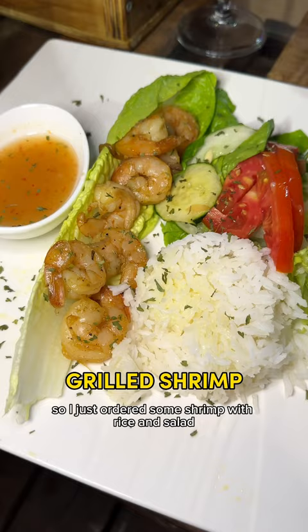The menu was pretty basic, so I just ordered some shrimp with rice and salad. Honestly, this is some of the best shrimp I've had. They were so fresh and had so much flavor. For a simple meal, this actually really hit the spot.